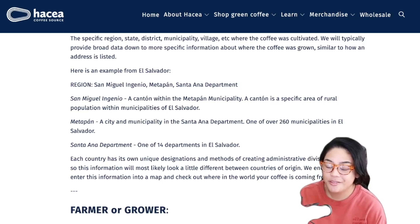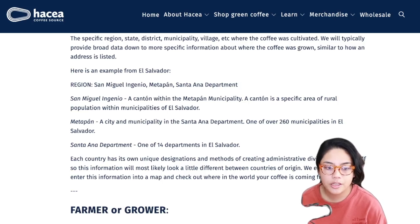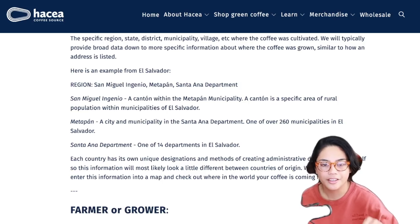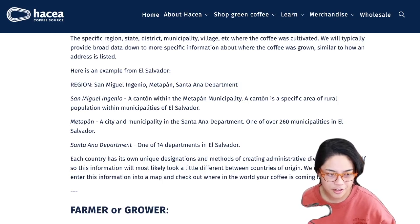I used to do this in the very beginning because I was so short on information about coffee and all these other countries of origin. I would put it into the map and just see - oh my gosh, here it is - this is what this mountain or this volcano is that they're talking about.